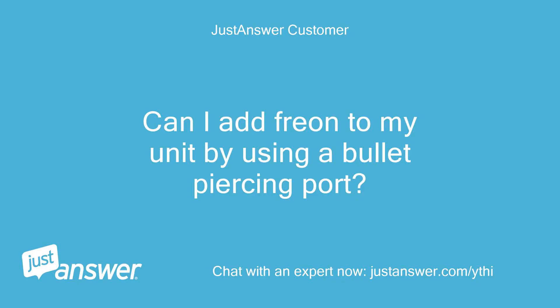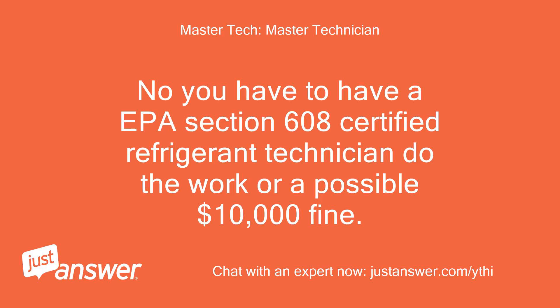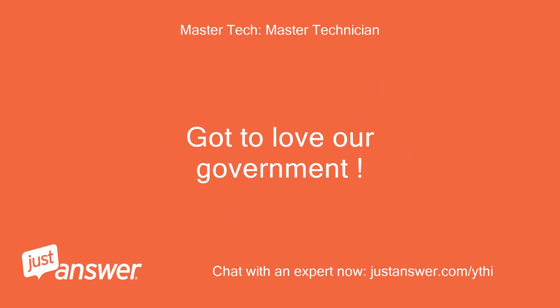Can I add Freon to my unit by using a bullet piercing port? No, you have to have an EPA Section 608 Certified Refrigerant Technician do the work, or face a possible $10,000 fine. Got to love our government.